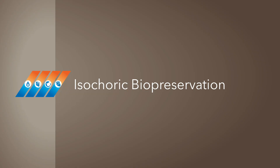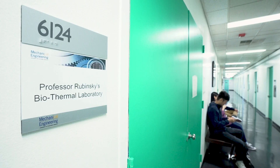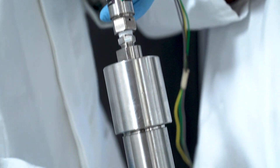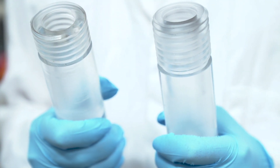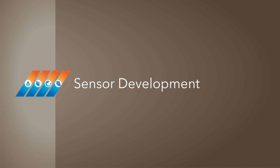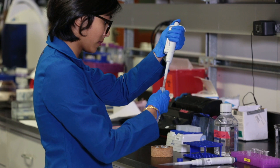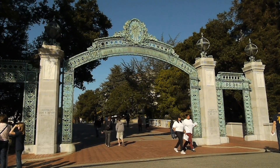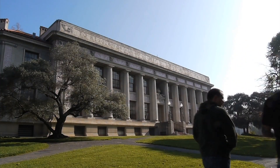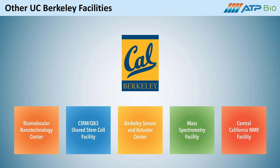The Rubinski Lab has pioneered isochoric biopreservation, which manipulates pressure along with temperature to control ice formation, using custom equipment to preserve and monitor small biological samples. The Dames Lab at Berkeley will continue to use and develop new microsensors to analyze tissues, organ slices, and other biological samples. Research at Berkeley will also use several other world-class facilities for developing advanced biopreservation and analysis on cells and tissues.